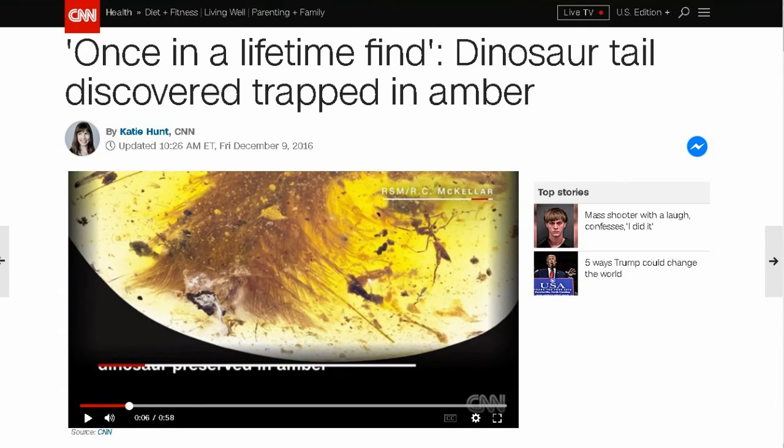My friend Michael M. shared this on Facebook — thank you, Michael. Once-in-a-lifetime find: a dinosaur tail discovered trapped in amber. A scientist happened to be shopping for amber pieces and, at a flea market in Malaysia, a paleontologist found the specimen. The people selling it thought it was a piece of plant material inside the amber, but the paleontologist knew it was from an animal.